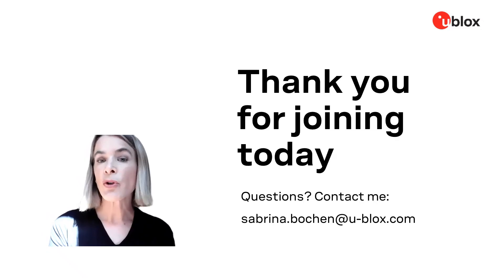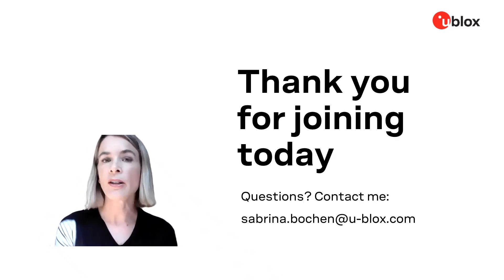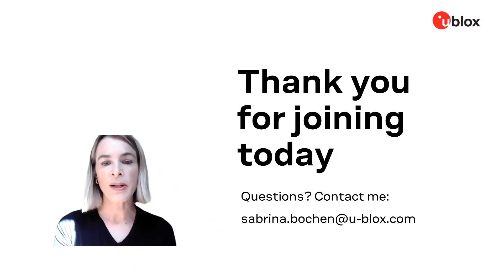With that, thank you for joining me for today's talk. If you have any questions, please feel free to contact me. Thank you for joining.